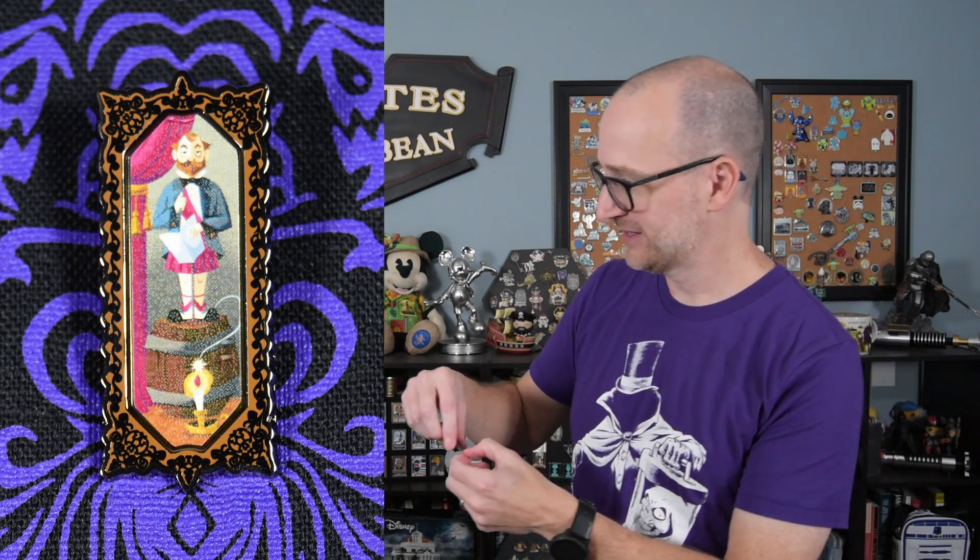Moving on to the next one. This one looked huge because it was sideways in the box — we have the guy on the dynamite barrel. I believe his name is Alexander Nitrikov, something like that. He's standing there on the dynamite barrel. So we have two stretching room portraits now.